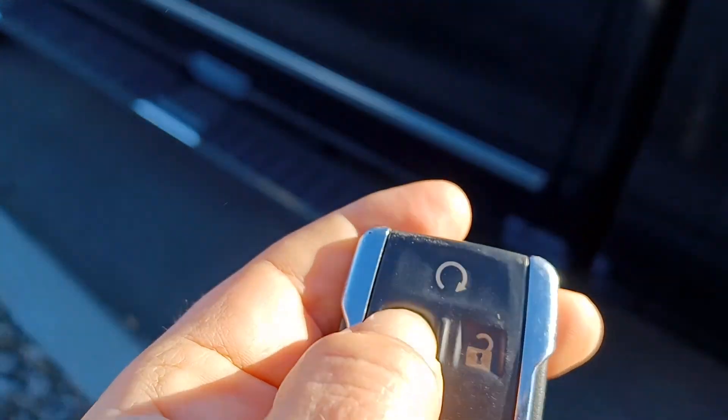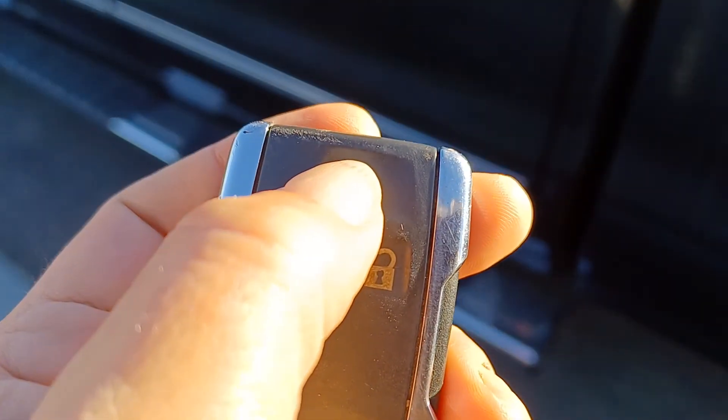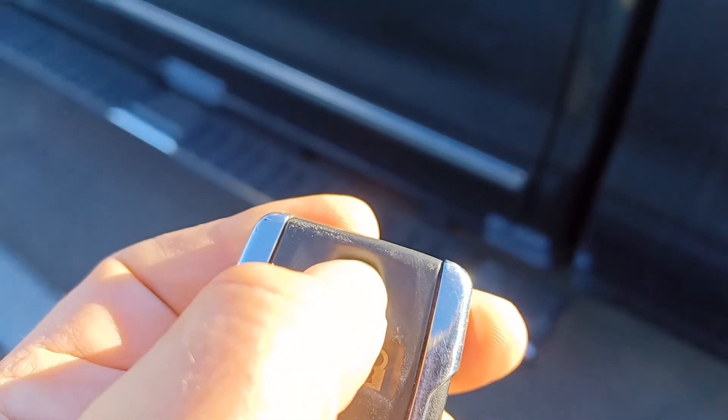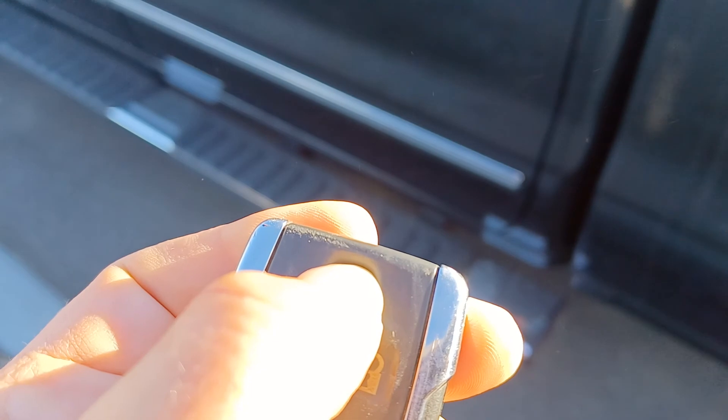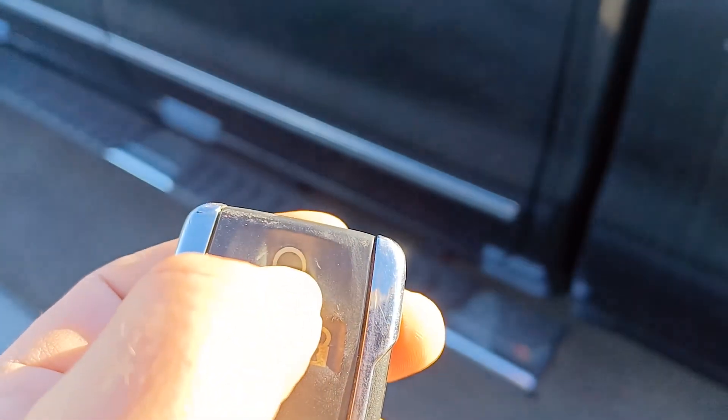So let's go down along this side. Like I said, it does have command start — just press it and it starts up. The command start works really well.